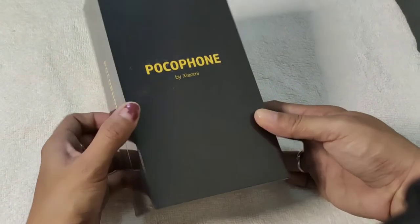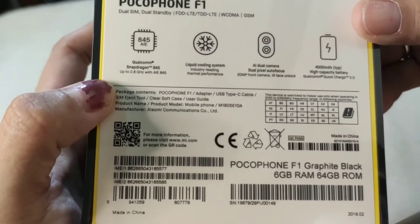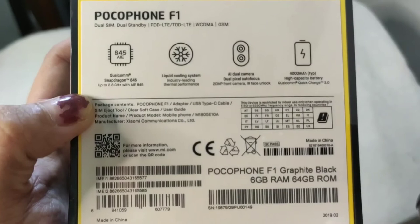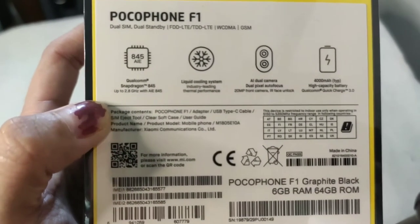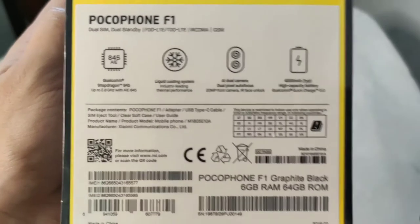Let's get started. Here is the phone, guys — Pocophone F1 by Xiaomi. Global version na siya. Meron siyang Snapdragon AIE 845 up to 2.4 GHz — yun yung speed niya. Yung AIE, ito yung Artificial Intelligence Engine. Marami siyang pwedeng magawa.